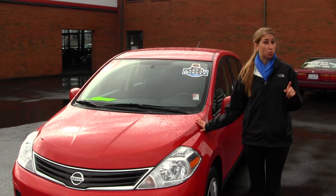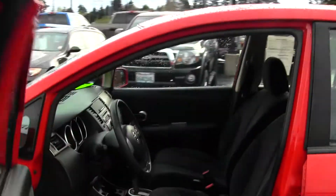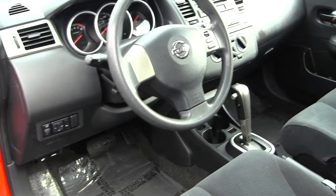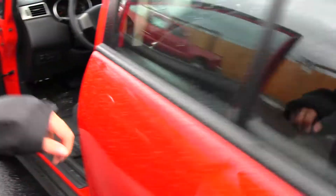This vehicle is Carfax One Owner. Let's take a look on the inside. Inside you have your cloth seats, automatic transmission, iPod integration, cruise control here at your steering wheel, all your power options — windows, locks, and mirrors. It's nice and clean on the inside.